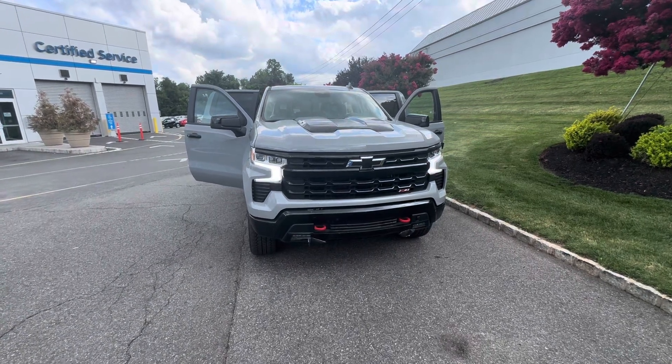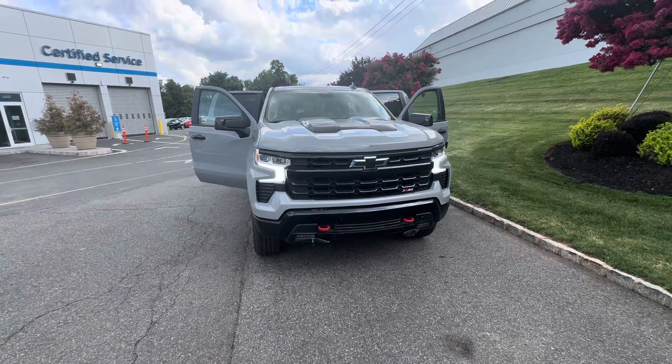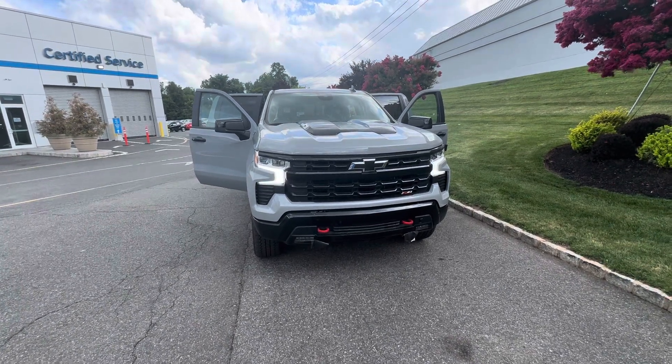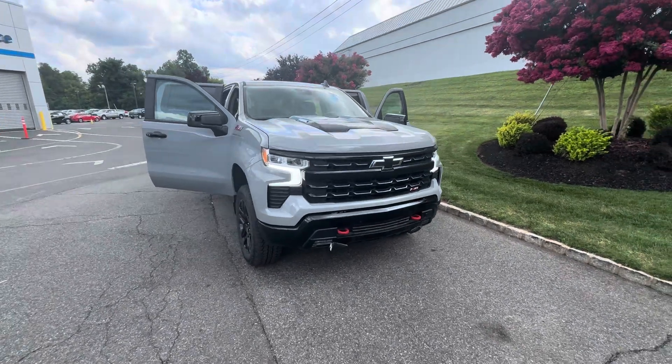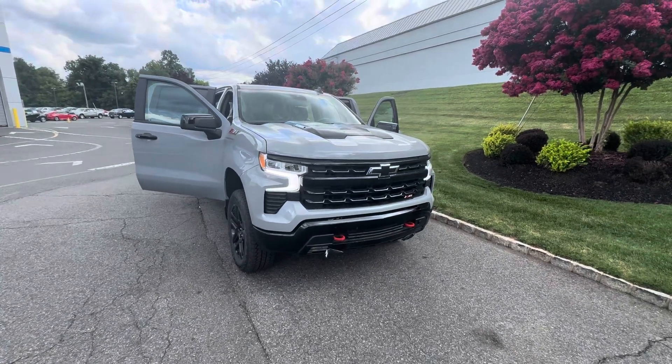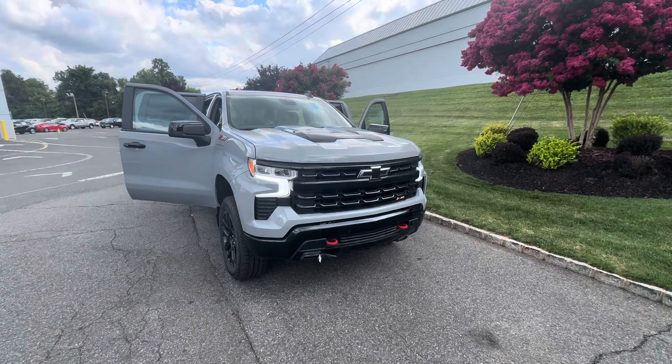Good afternoon, Paul. This is Bobby with Bridgewater Chevy. I want to thank you for your inquiry for this 2024 Chevy Silverado Z71 in the slate gray metallic LT with the Duramax turbo diesel. Great find and great choice.